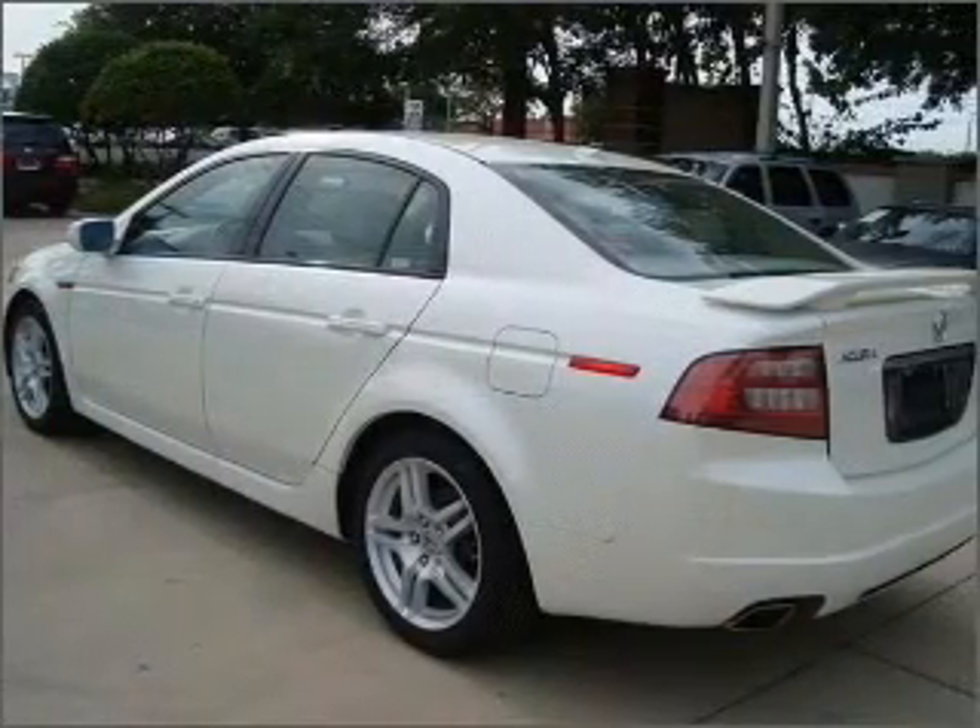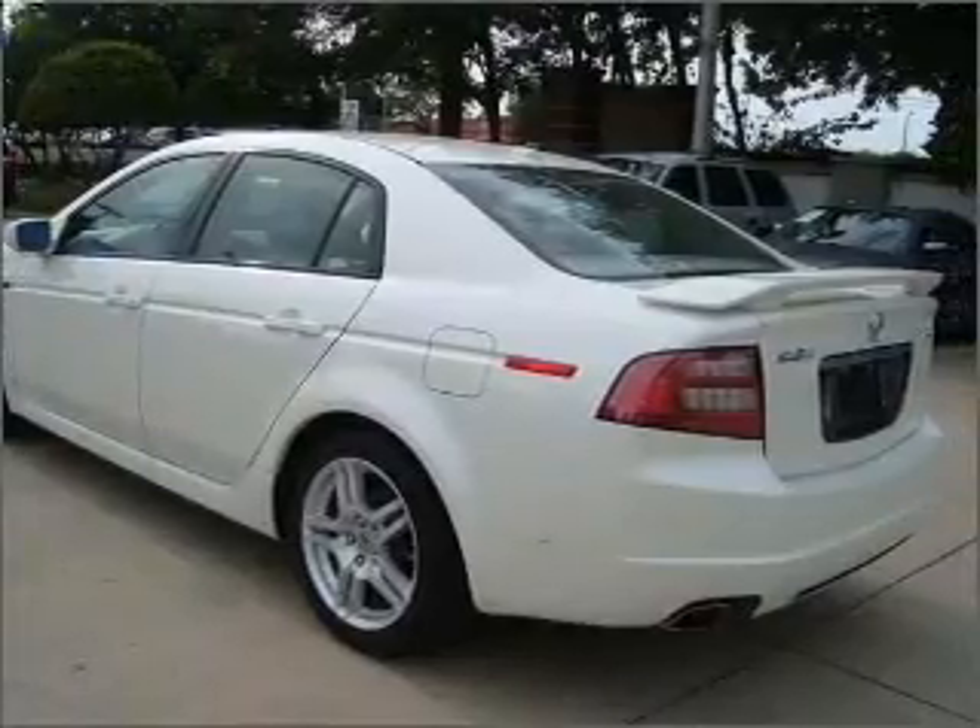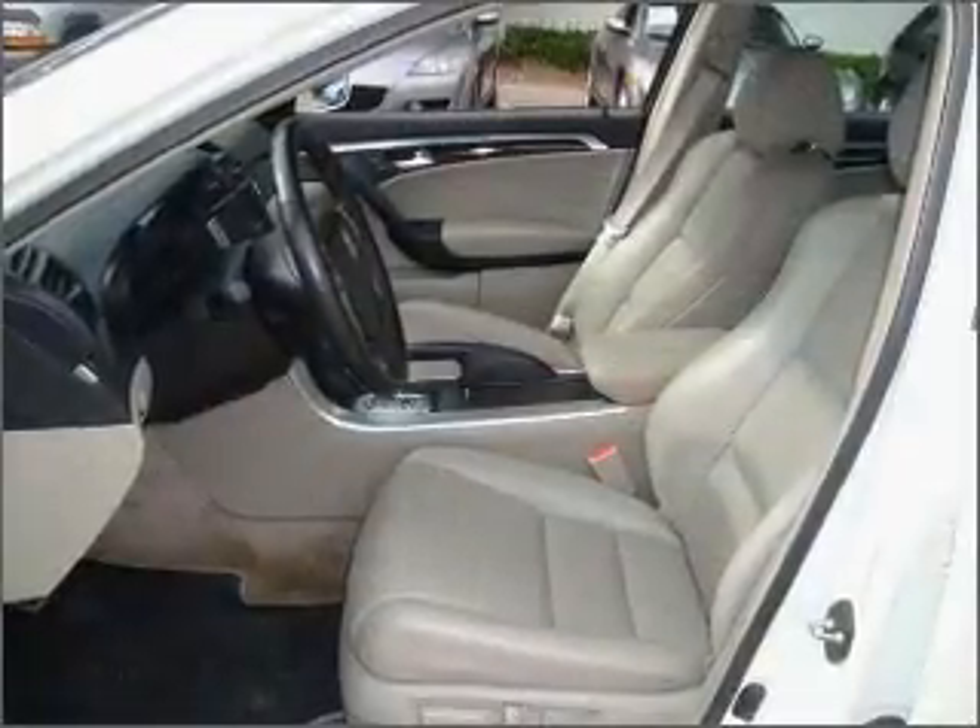With a reliable six-cylinder engine connected to a smooth shifting five-speed automatic transmission, premium wheels lend a distinctive appearance.